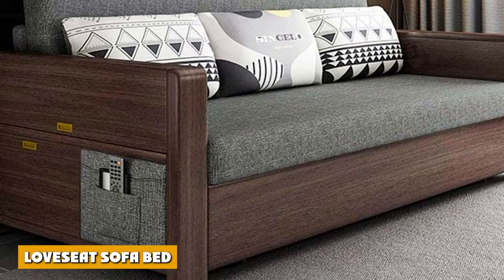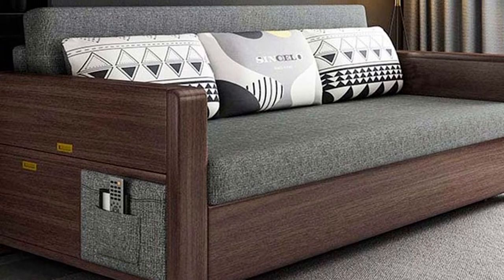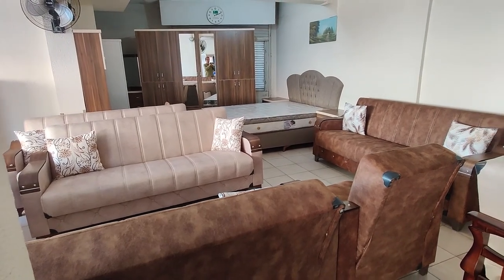Loveseat sofa bed. Loveseat sofa beds are much smaller compared to your typical sofa bed. Normally, when not in use or when not extended out fully, a sofa bed doubles over as a couch.